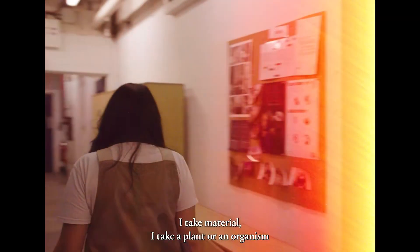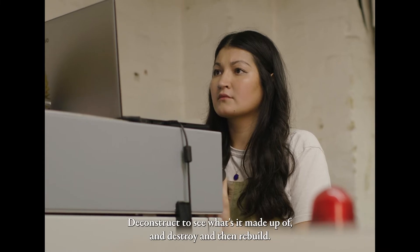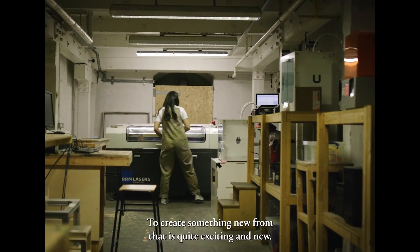I take a material, a plant or an organism, and really strip it back to the basics. Deconstruct to see what it's made up of, then destroy and then rebuild. To create something new from that is quite exciting.